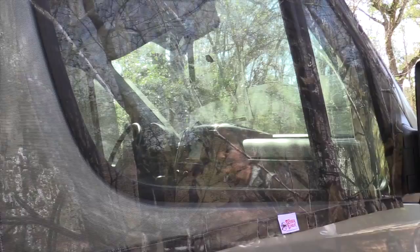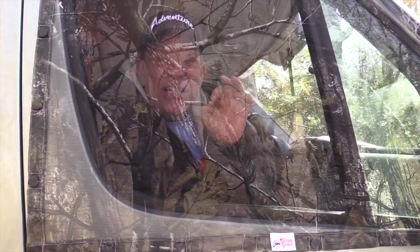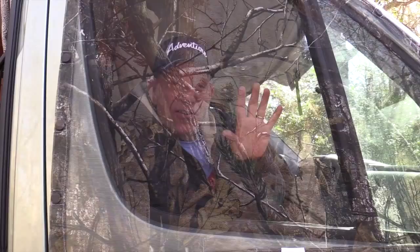So here it is — the Skeeter Beaters are on our windows. We're in Mississippi along the Gulf Coast and there are a lot of no-see-ums, those little tiny bugs that just can make you miserable. Well, they're miserable this time because they can't get in and get us. I got the camo version of it because it's a little harder to see in as people are walking by outside.